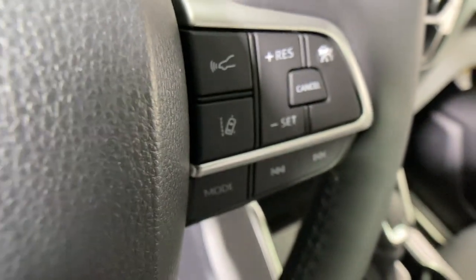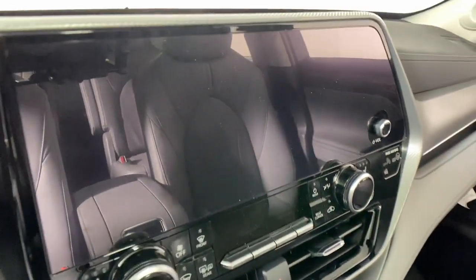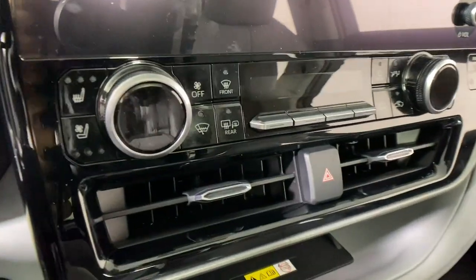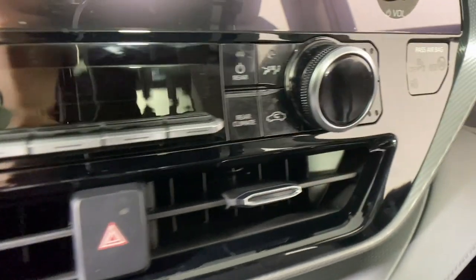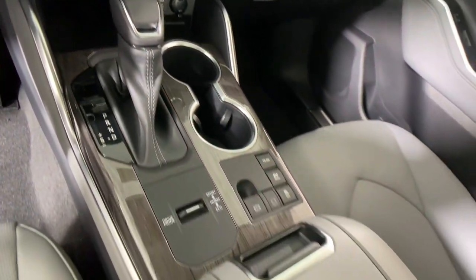These are just some of the great options this vehicle comes with: heated steering wheel, head-up display, heated and/or cooled front seats, panoramic roof, keyless entry, moonroof, navigation system, heated mirrors, power liftgate, and satellite radio.